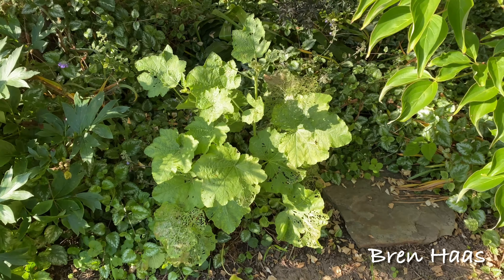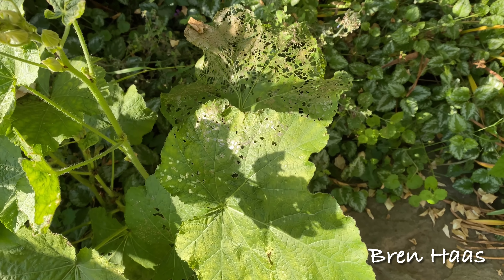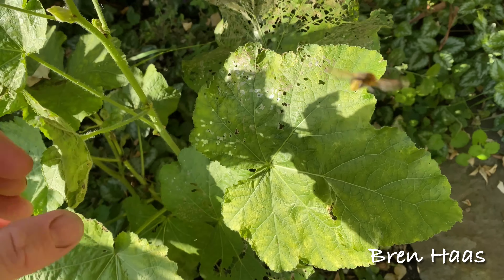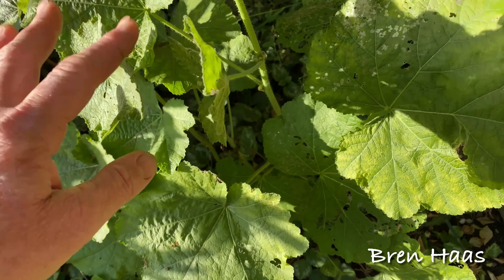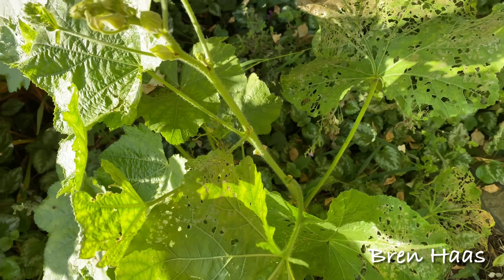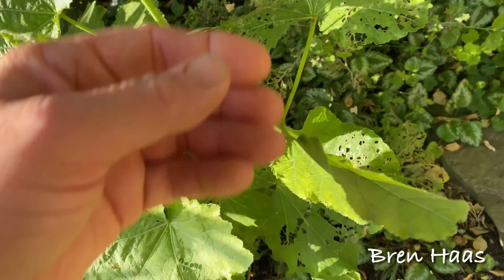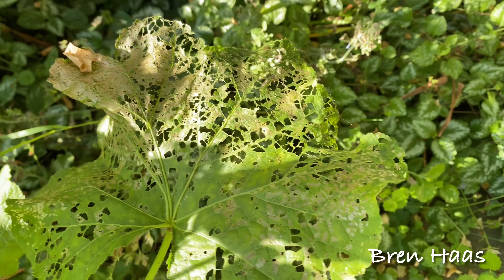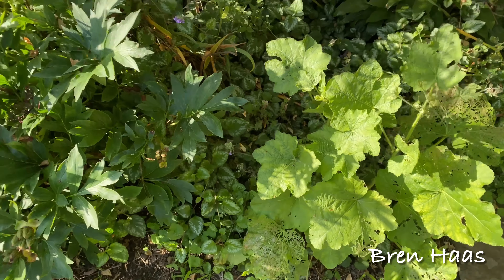Here is one of my Hollyhocks, and look at that — the leaves are all bit up. I've not had that happen before. I am guessing that is a bug; I'm very sure this is a bug. This is my white Hollyhock. I don't see any bugs on the back. I'll have to do some research and see what causes that. They really went to town on that one — that's a bummer.